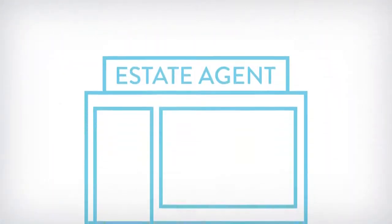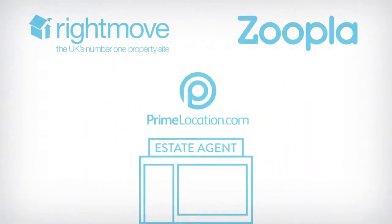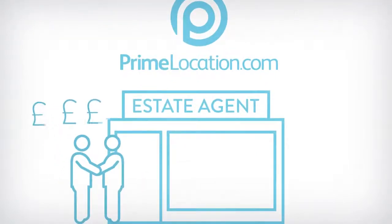How it works. High Street estate agents will list you on Rightmove, Zoopla and Prime Location. The agents then start to receive inquiries for your property and follow up the viewings. They then sell or let your home, charging you thousands in the process.